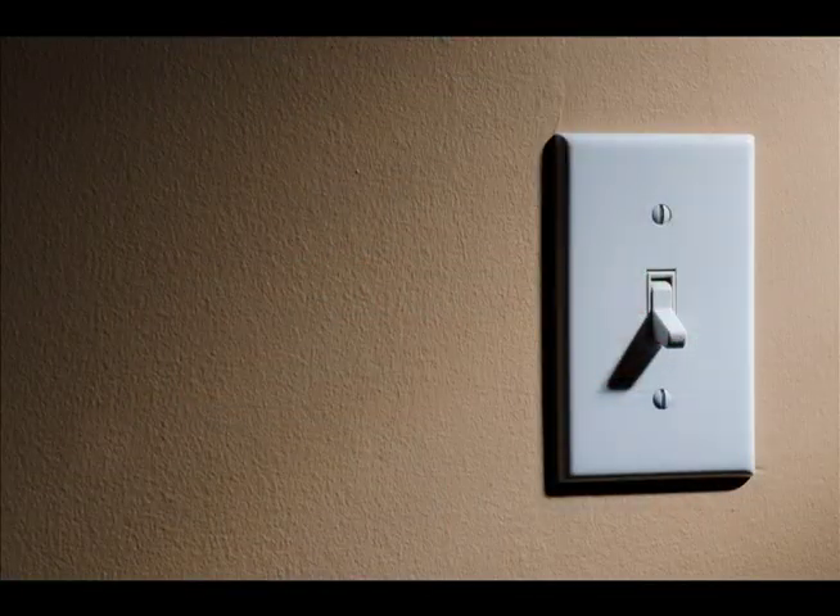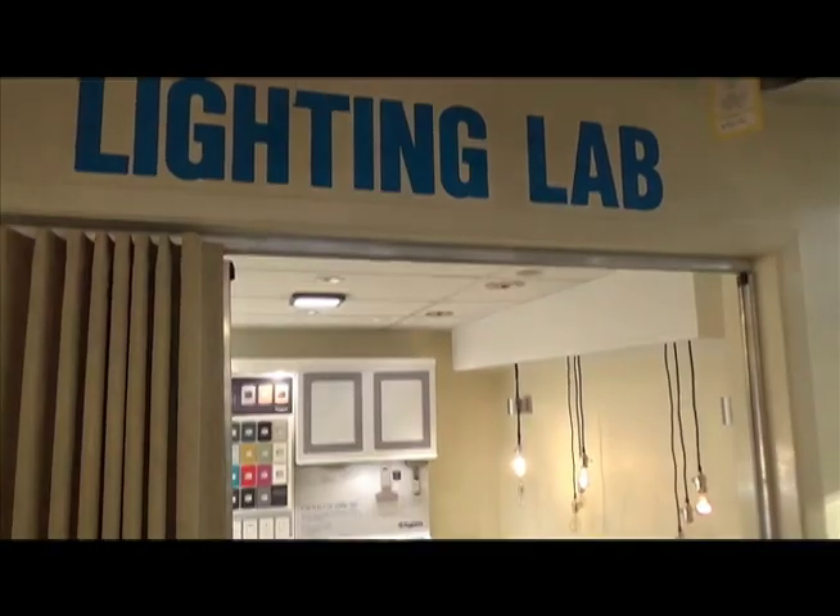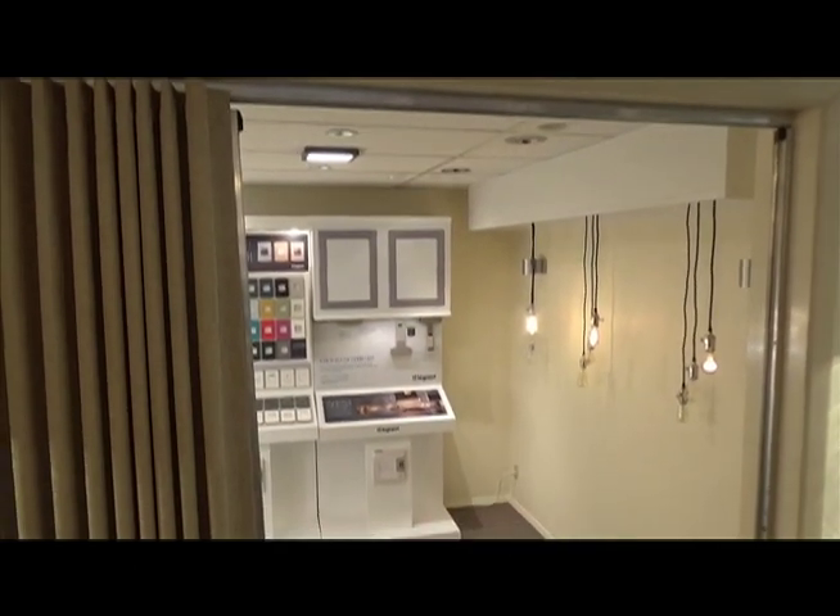If you like things simple, you can certainly keep it that way. But if you like to see the latest technology, your Grover Electric Store has it all.